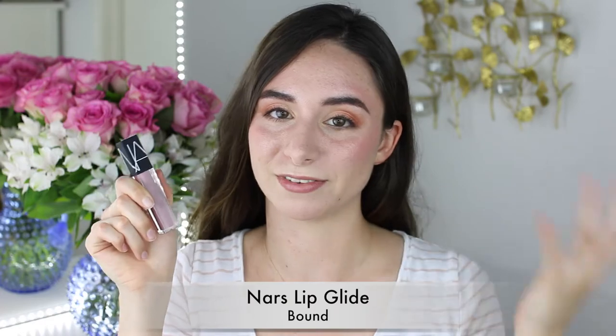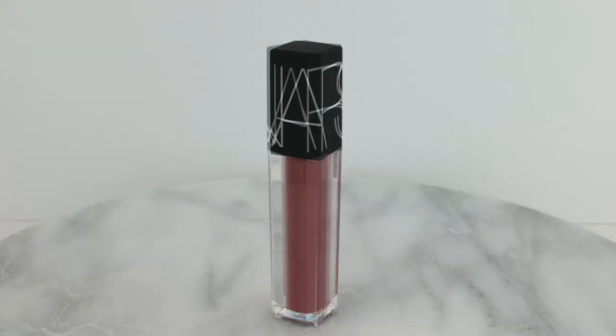So let's talk about the NARS Lip Glides. I made another video swatching a few different colors of these but we're just gonna talk about Bound for now. These lip glides are one of my favorite formulas because they're almost like a hybrid between a lipstick and a lip gloss. They're a very thin, kind of mousse-y texture. They don't really dry on the lips so they don't have a lot of lasting power, but they're easy to apply over themselves and they're very kind to dry, flaky lips.